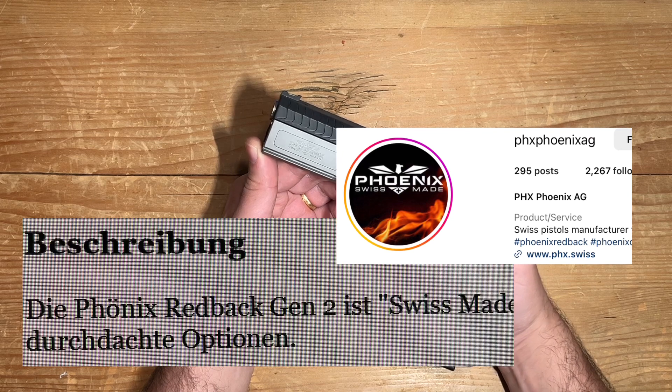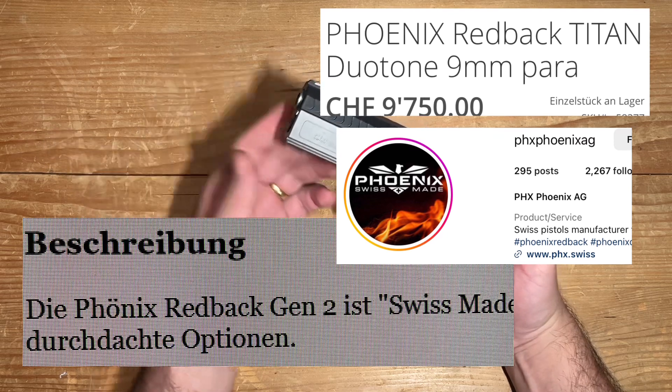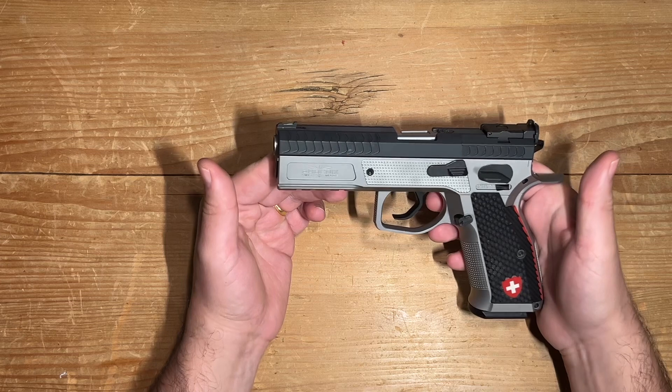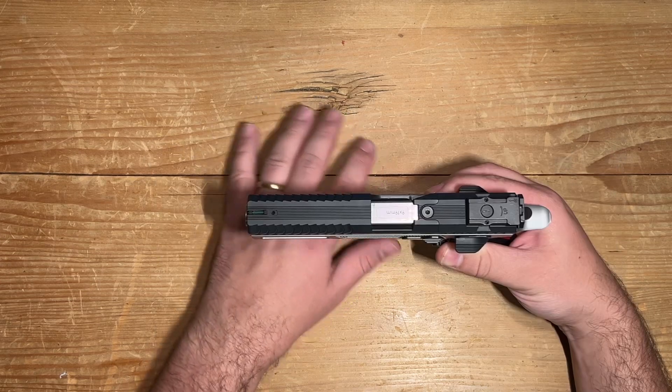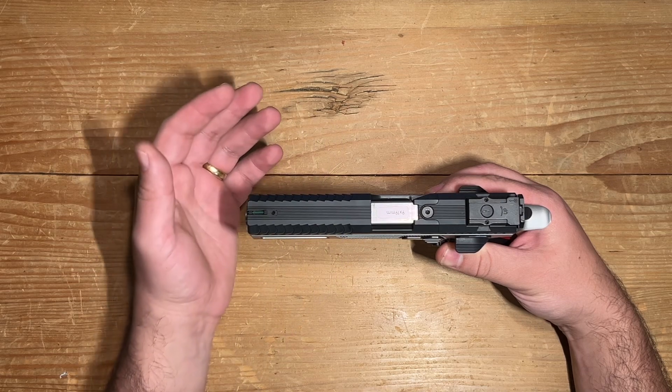PHX Phoenix? Phoenix Redback? What a nightmare! Is it PHX, Phoenix, or both? The riddle deepens, and even the sellers are unsure. But don't worry — despite the confusing name, let's continue and hope we will find what we all seek.